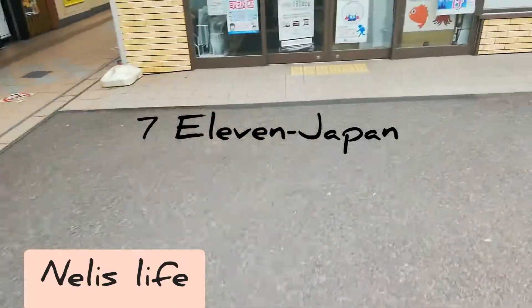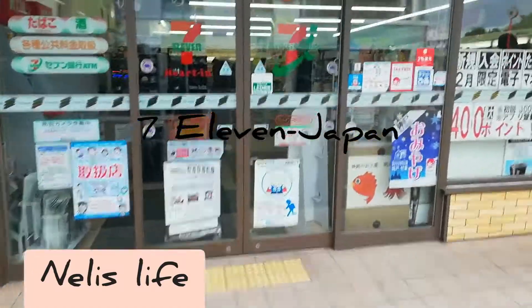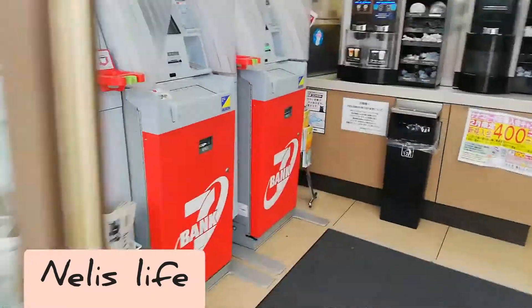Hello everyone, welcome to my channel. My name is Nelly. If this is your first time on my channel, please like, comment and subscribe before you leave.